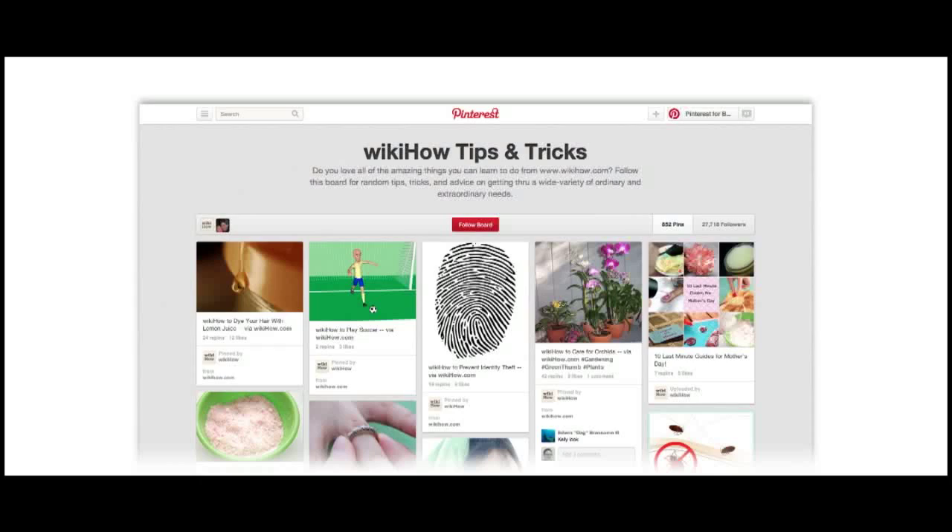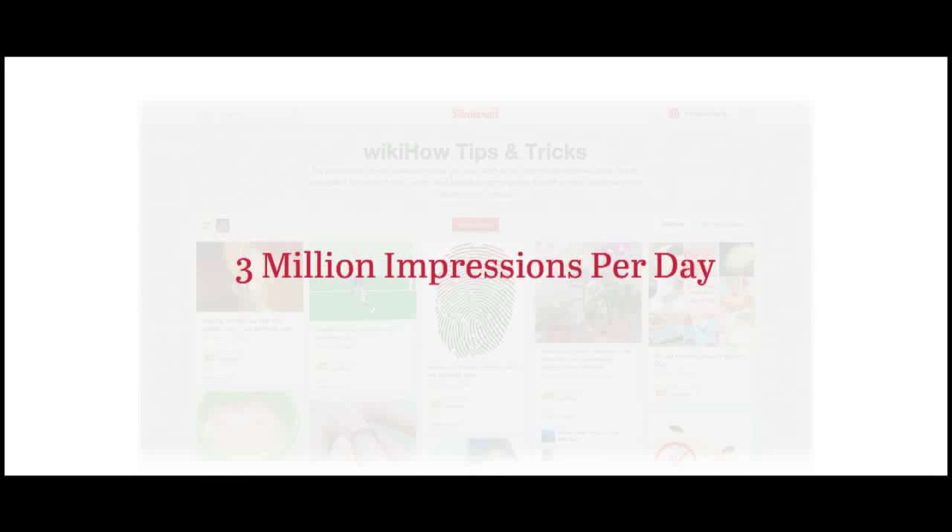In fact, Pinterest is the highest referral traffic driver for WikiHow of all the social platforms, driving about four times as much referral traffic as Facebook. But on top of all of that referral traffic, there's the huge brand-building opportunity as well. When you make it possible for people to share individual pieces of content in a way that's authentically relevant to them and reflects interests they share with lots of other people, that content gets discovered and repinned over and over. WikiHow sees three million impressions per day on Pinterest, which is pretty massive. That's the power of the Pin It button and why we emphasize it so much — it really is the foundational level to every great Pinterest strategy.